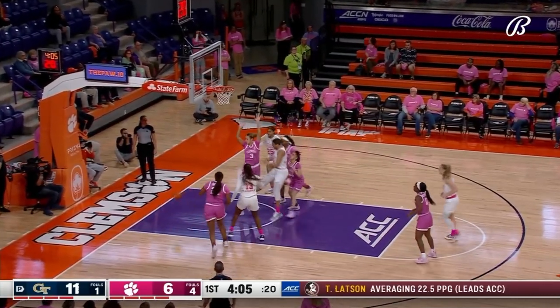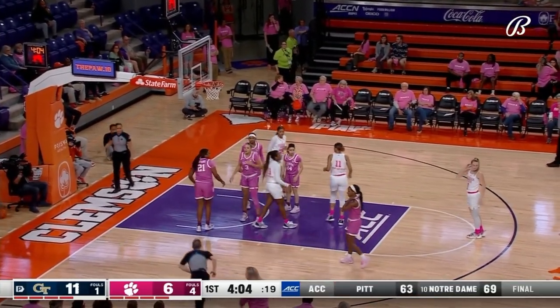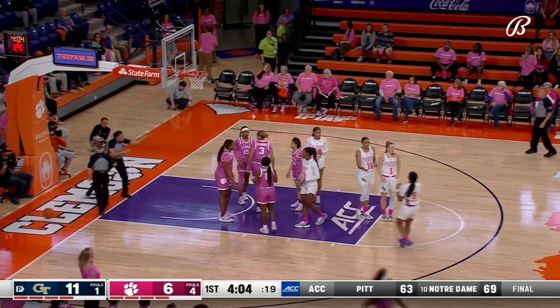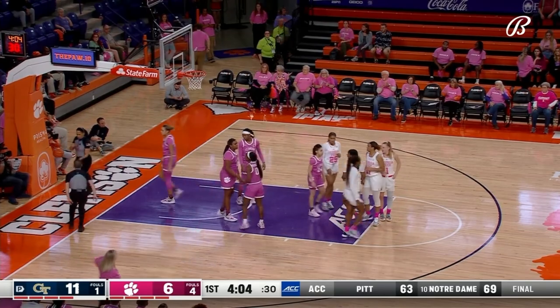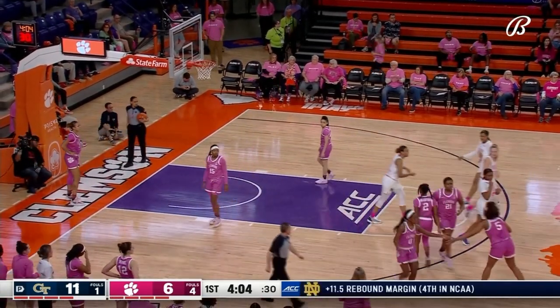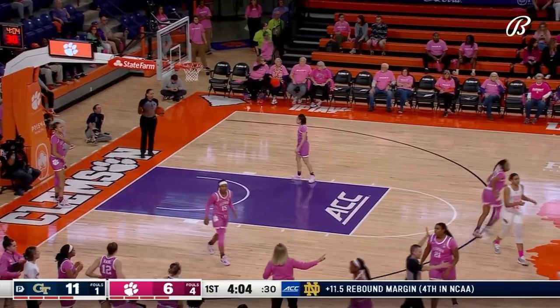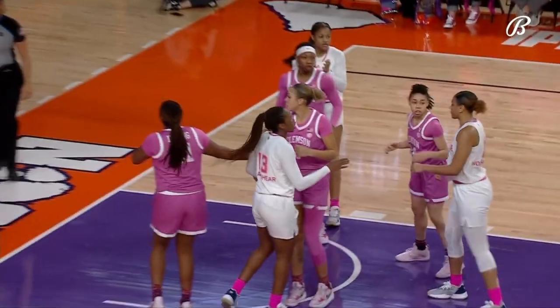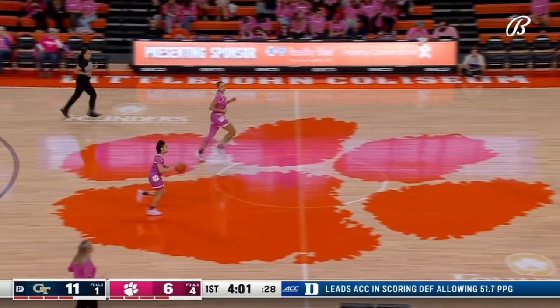Douglas was looking for a foul on the drive — didn't get it. Won Adana's had the offensive glass, goes out of bounds, officials are going to discuss it. Officials Joseph, Tom Danaher, and Erica Harriman confer — they'll award the basketball to Clemson. It appears to be the freshman Aaliyah Douglas off the play.